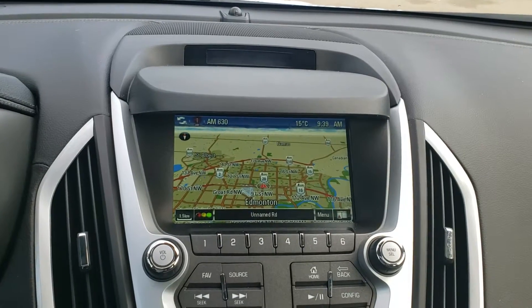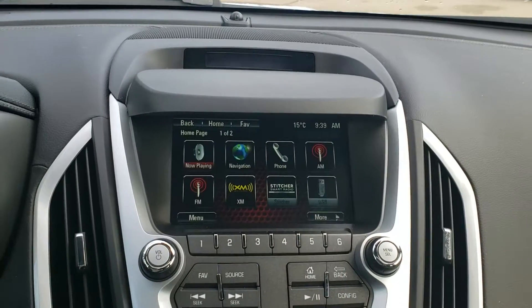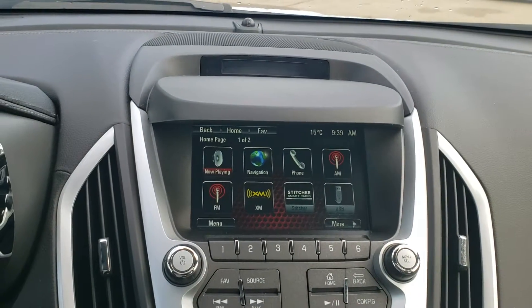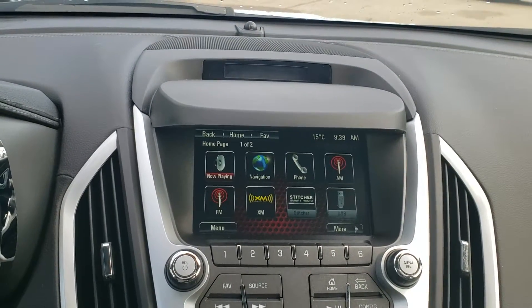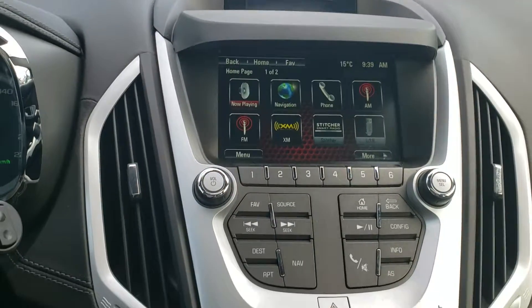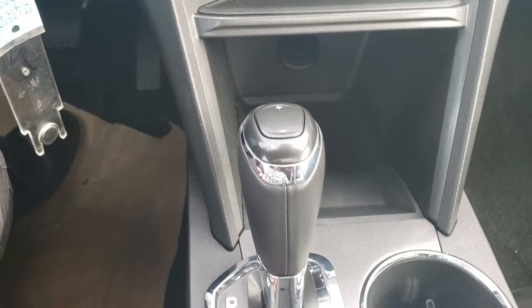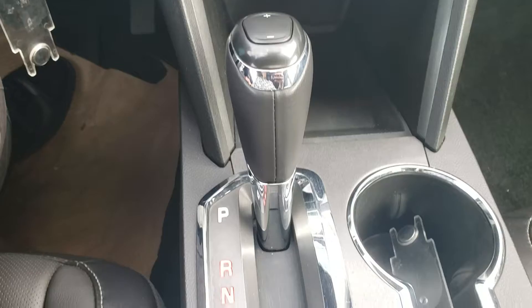You can get Wi-Fi, you have satellite radio, play your music through Bluetooth. It's all-wheel drive, sport mode, and your shifters.